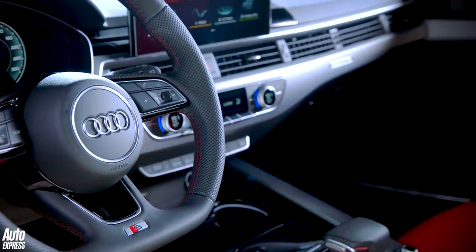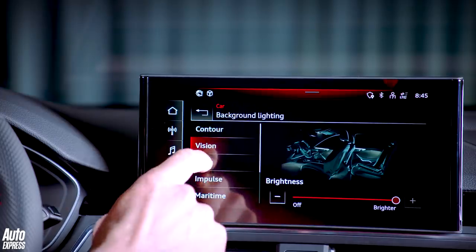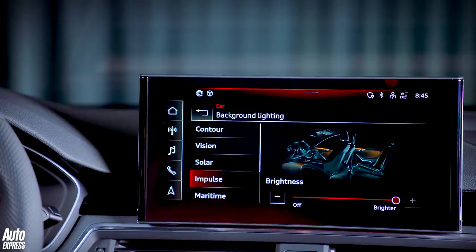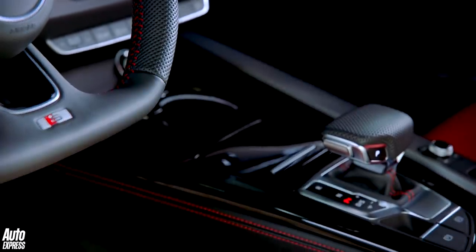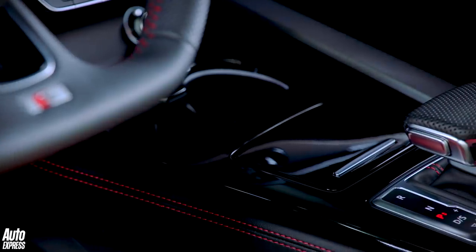Inside remains mostly the same, but the infotainment screen is now larger — 10.1 inches in size, crisper, and now has a touchscreen. And because it's a touchscreen, there's no need for a scroll wheel for the infotainment system, so it's gone and been replaced by a small cubby.